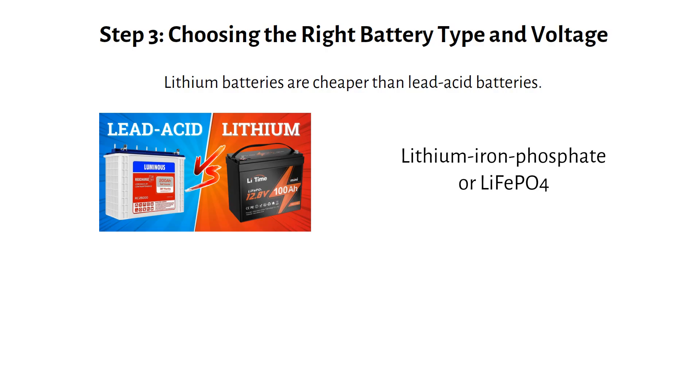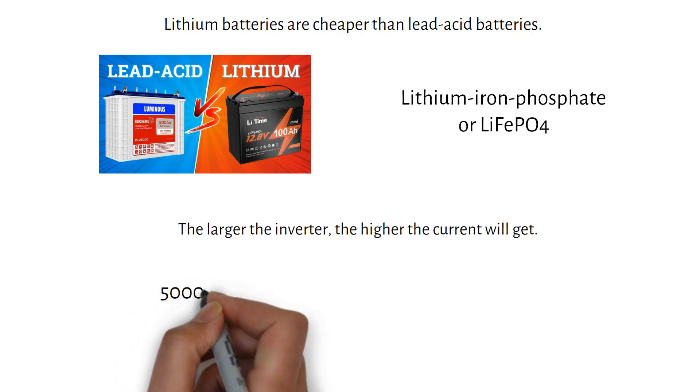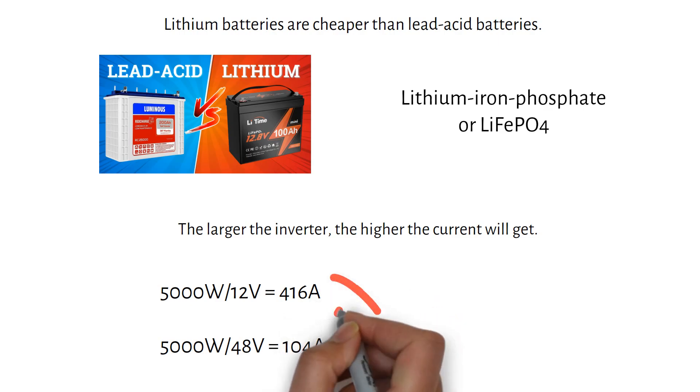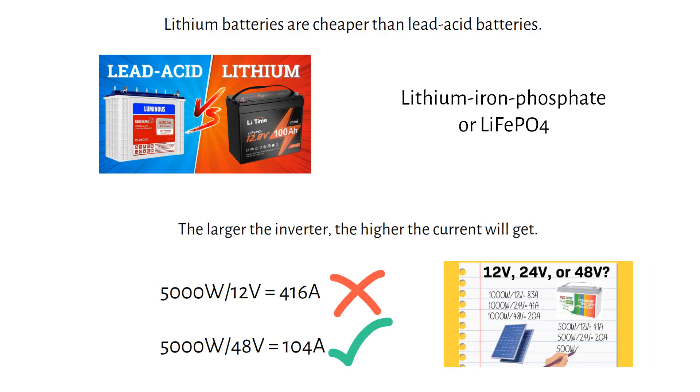The battery voltage should be 48V. Why? Because you will have a large inverter, and the larger the inverter, the higher the current will get. For example, a 5000W inverter with a 12V battery will have much more current draw than a 48V battery. Higher current means more expensive wiring. Using a higher voltage battery is beneficial not only for discharging, but also for charging — you can use a cheaper charge controller and charger. For more details, check out my video about it.